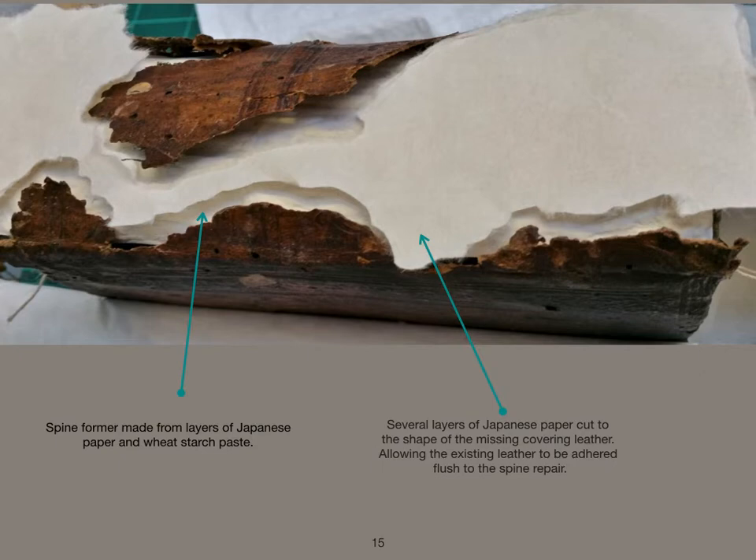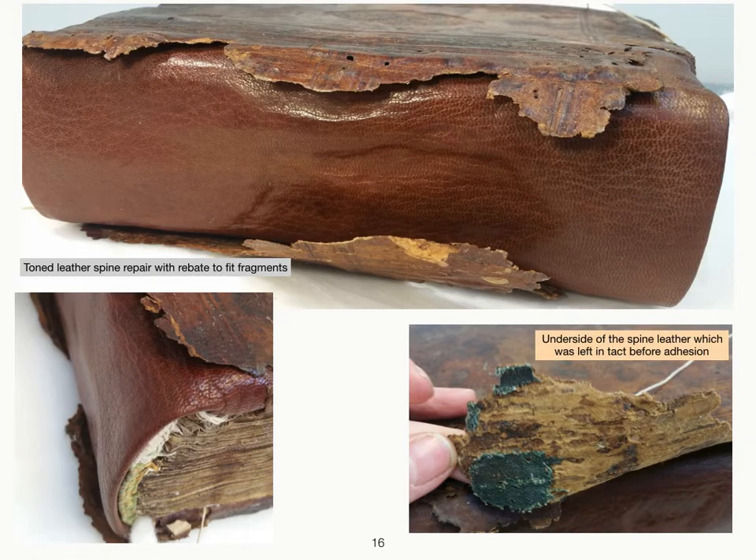The aero linen spine lining extending over the board joints had created strong joints and a strong board attachment. A paper spine former was made with Japanese paper and wheat starch paste, taking the exact form of the spine, forming a hollow structure. This was in order to create a gentle opening, protecting the spine and the joint from further strain. The areas of missing leather were reconstructed around the spine fragments by creating a rebate using layers of Japanese paper in the exact shape. This allowed the original leather to be secured without removing anything from the reverse of the leather. The leather was left unchanged and nothing was taken away.